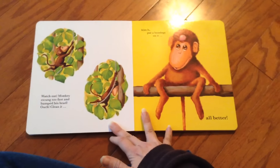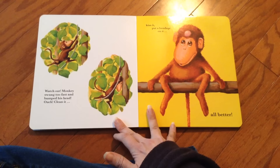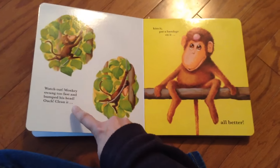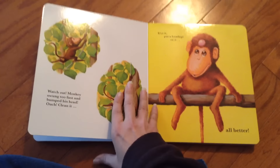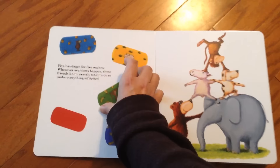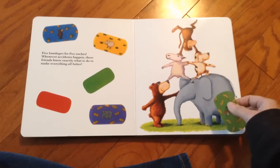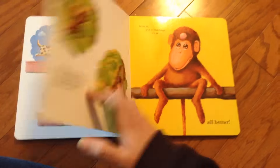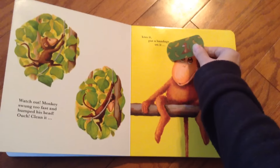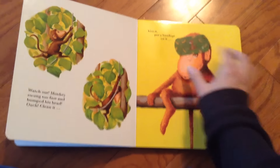And then what happens to the monkey? Watch out — monkey swung too fast and bumped his head. Ouch! Clean it, kiss it, put a bandage on it — all better. So then you say, where's the monkey? And you find the monkey's bandage. Then you clean it, you kiss it, put a bandage on it — all better.